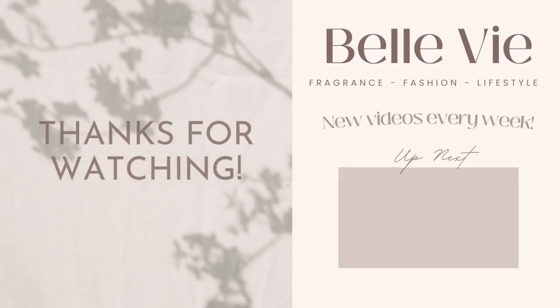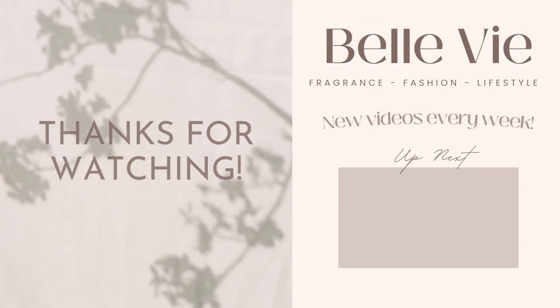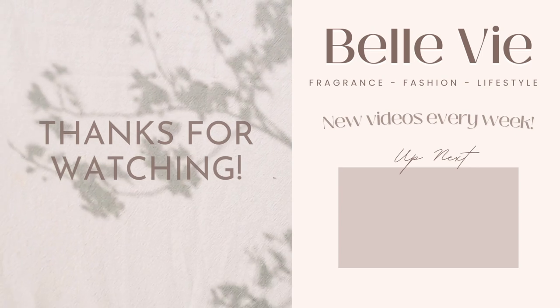Thank you so much for watching! Please consider giving this video a thumbs up if you enjoyed it, and let me know in the comments what fragrance you think is the ultimate clean girl fragrance. I'll see you guys in the next video — bye!